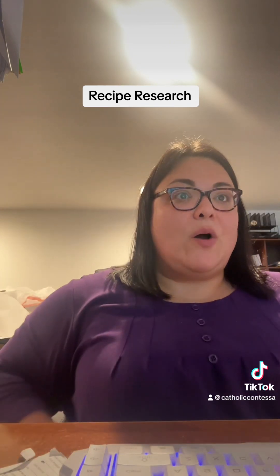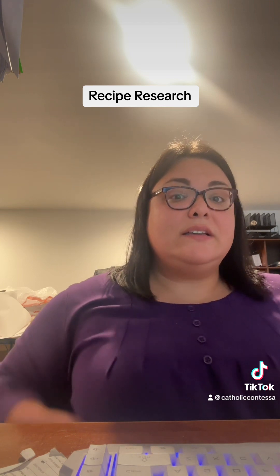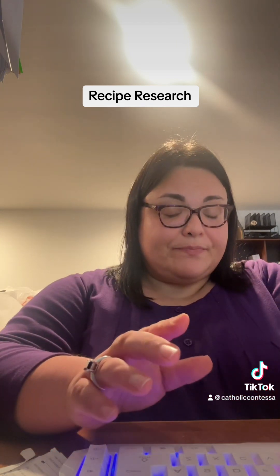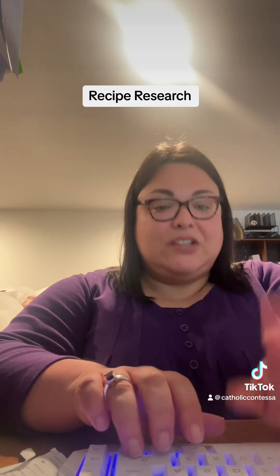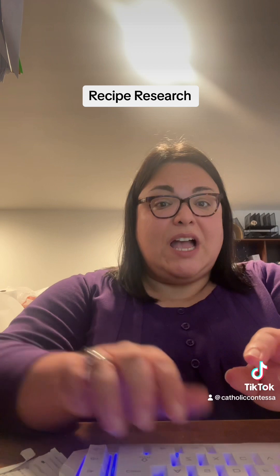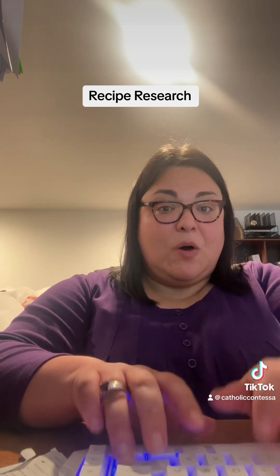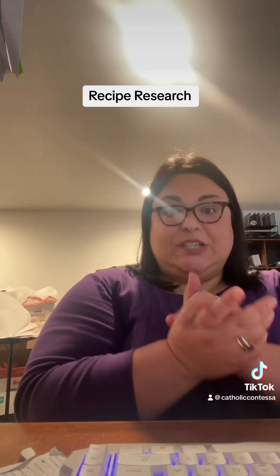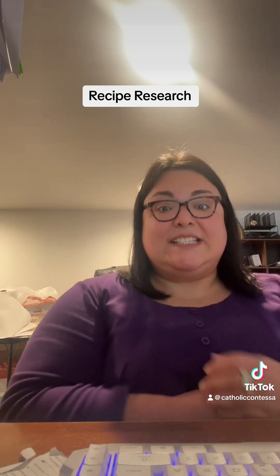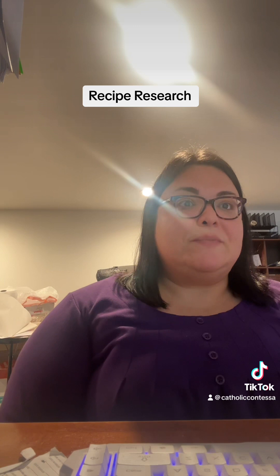So I am in my office researching recipes. I am going to make Hasselback butternut squash. Looks really good. I saw it on another video and it gave me an idea. So I'm in my office, which is the basement. I'm researching recipes for this because it looks really, really good. So that's what I'm doing.